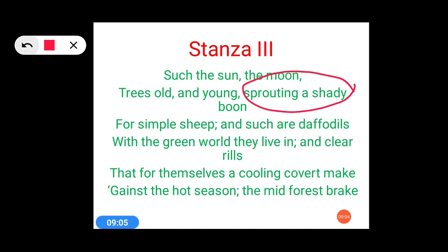The next poetic device is imagery. Imagery means that when we close our eyes we can create that image in our mind — that would be considered imagery. Trees giving shade — 'shady boon' is used here. The growing process of daffodils — 'with green world they live in.' Clean river streams, clear rills — these narrow streams or water canals have been used here. So just close your eyes, think about these things, and you can live that moment.